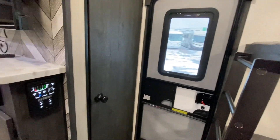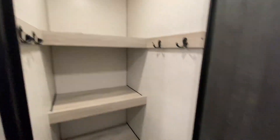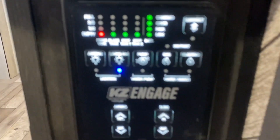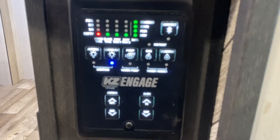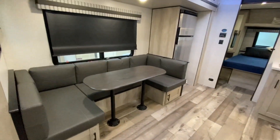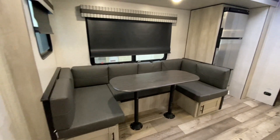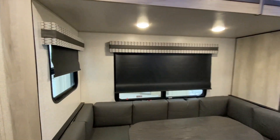Directly across we have a closet slash pantry. Here's your control center — that's new from KZ. Of course, being a family unit, a huge U-shaped dinette. And this of course does drop down into a bed.